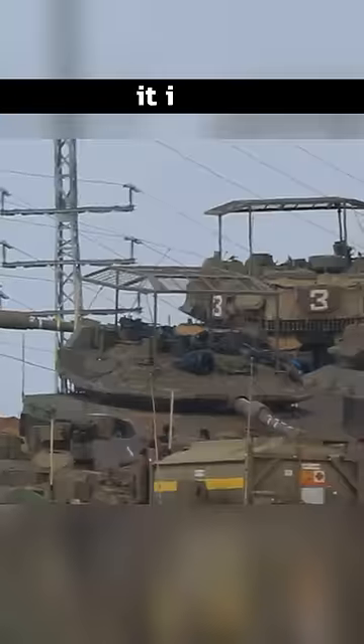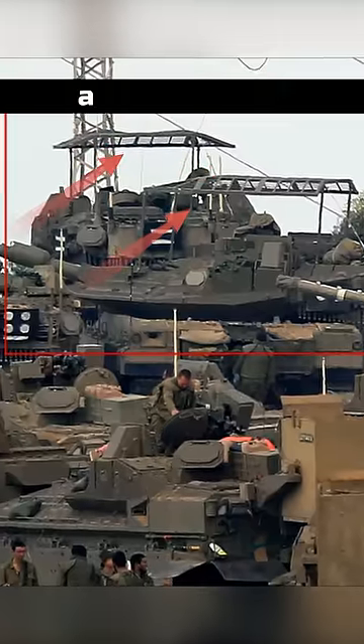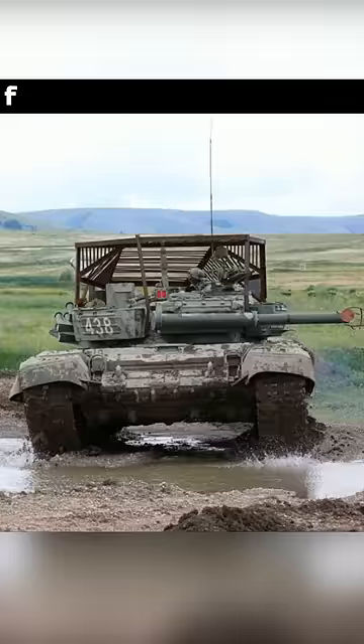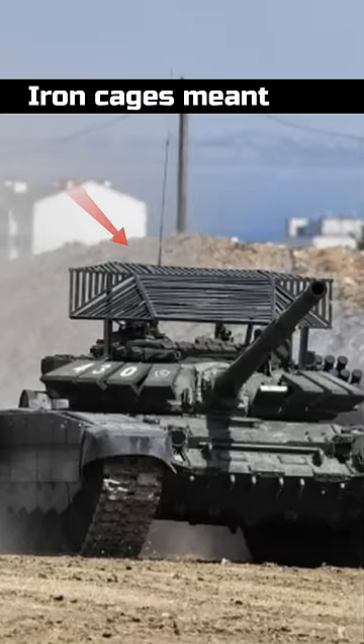This is not a Russian tank. It's the Israeli Merkava tank with cope cages. How can the world's most advanced tank copycat the cheap Russian cope cages? Last year, the western media mocked Russia for installing these cages as a cheap solution. But what are these iron cages meant for?